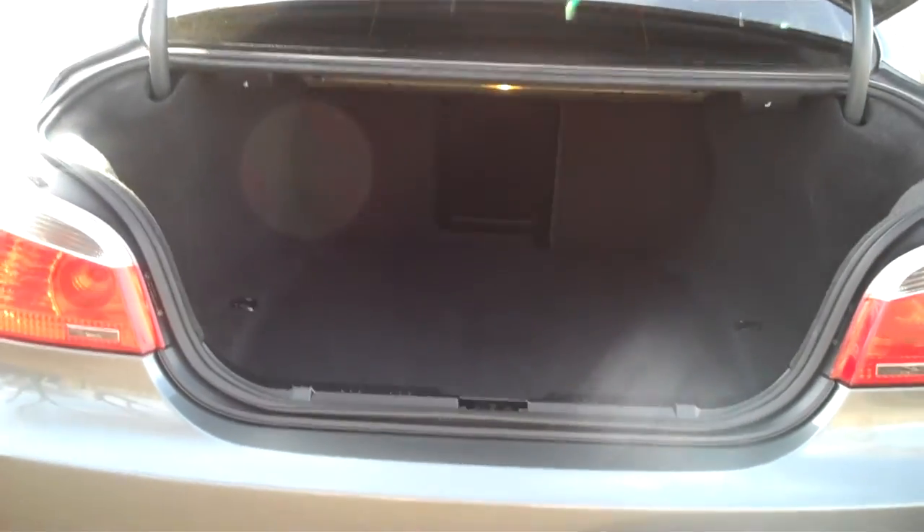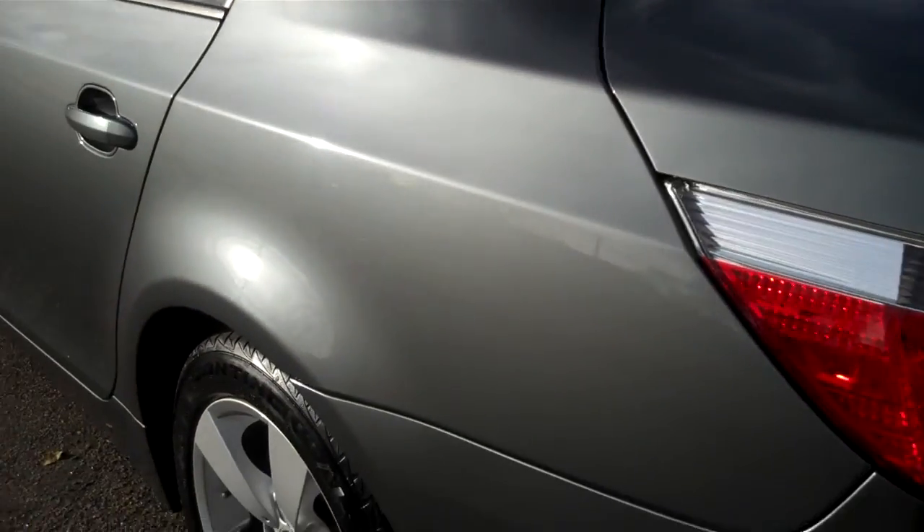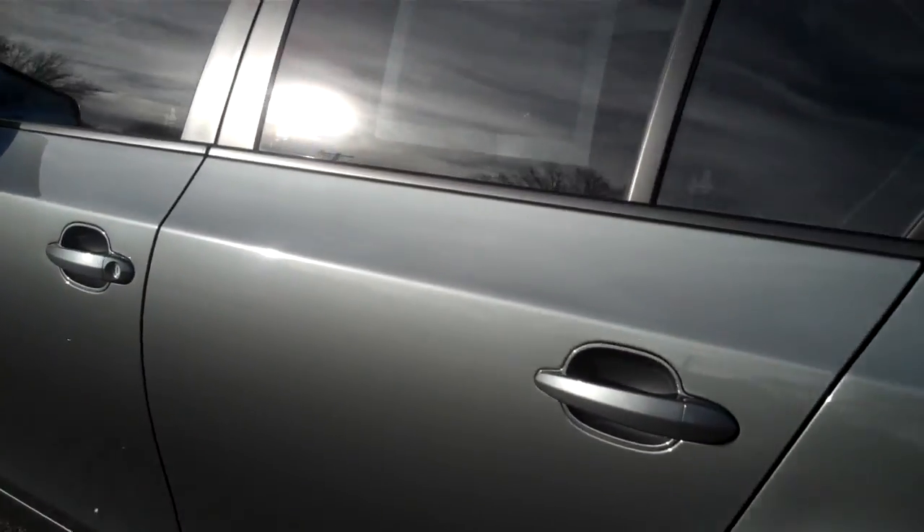Here's our trunk — it's cavernous. It does have the folding seats. We put the releases in the trunk area so kids can unlatch their brothers and sisters while they're driving. This is a non-smoker's car, by the way.